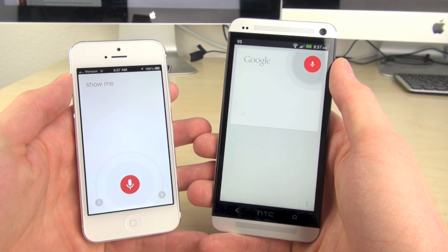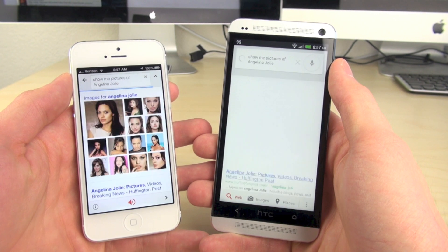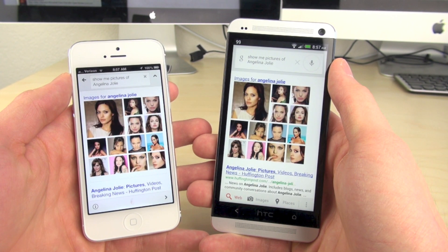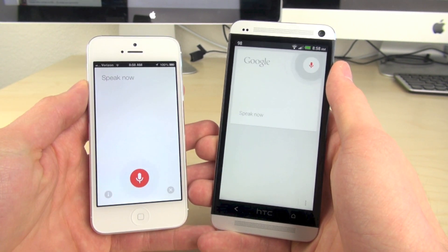And then searching for the results. We're doing another test here of pictures of somebody, and again it looks like the iPhone 5 beat out the HTC One barely. Now we're going to have each phone remind me to do something, to see how fast it recognizes that sort of test.